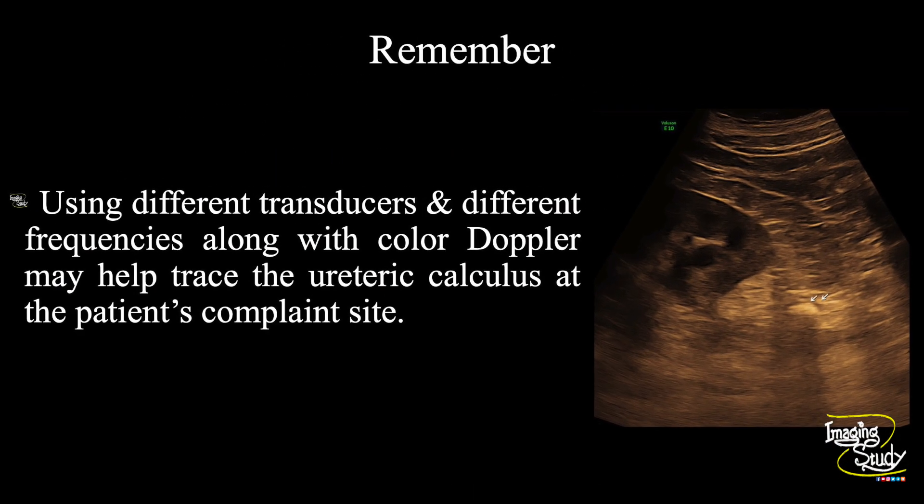Another take-home message: using different transducers and different frequencies along with color Doppler may help trace the ureteric calculus at the patient's complaint site.